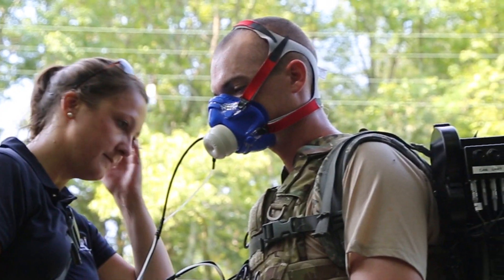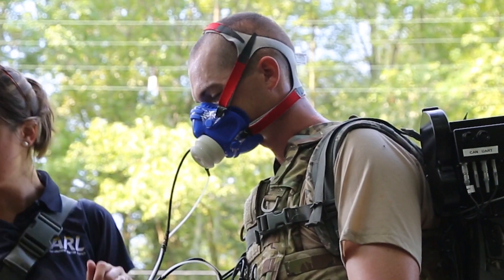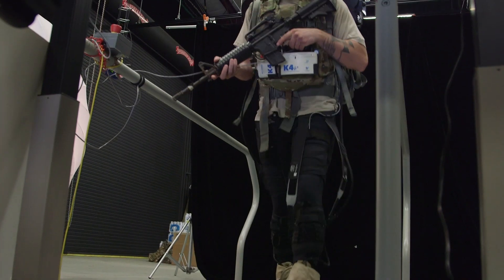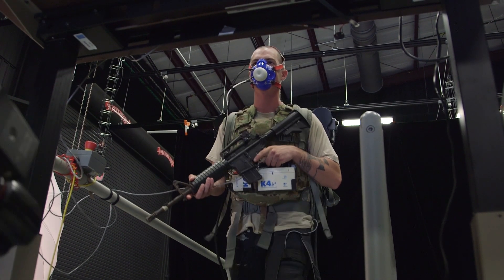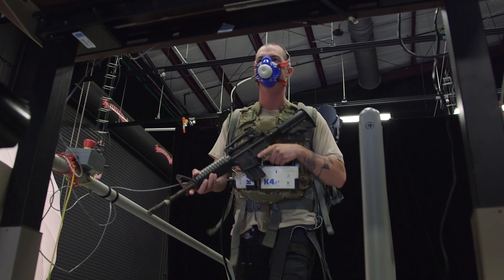The face masks that they're wearing are being used to evaluate energy expenditure. The system records the oxygen and carbon dioxide concentrations of the air they're inhaling and exhaling, and then gives us a calculation of the calories they're burning.